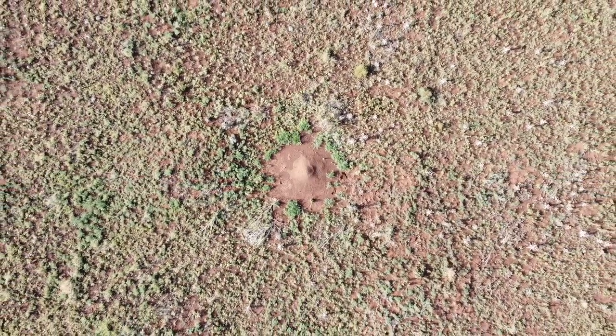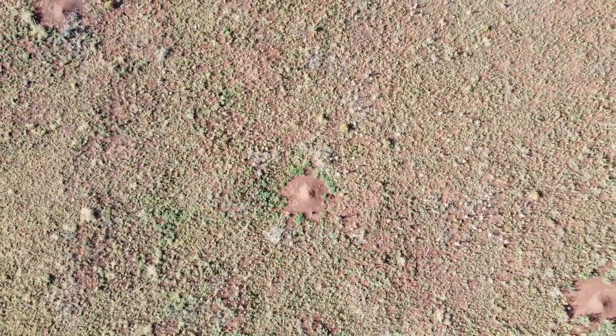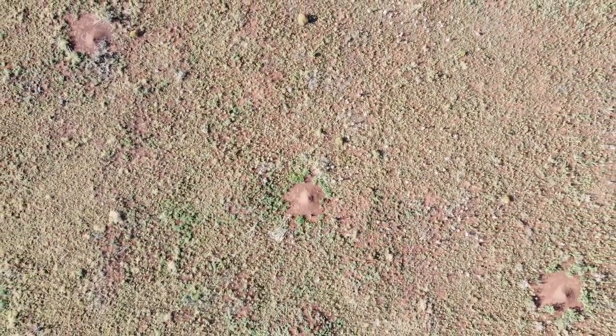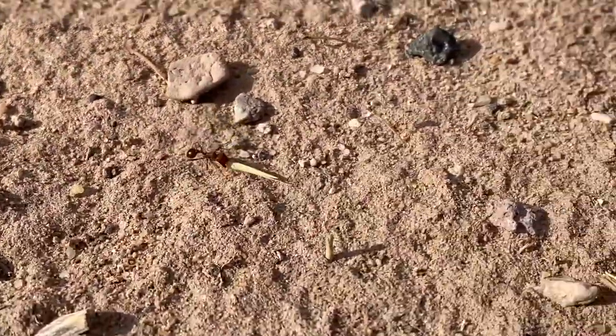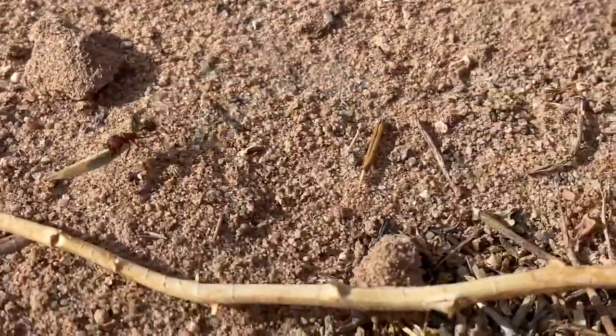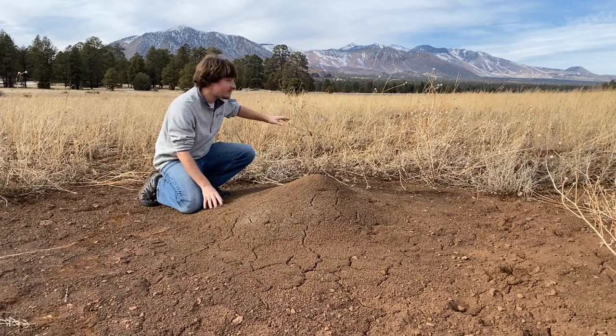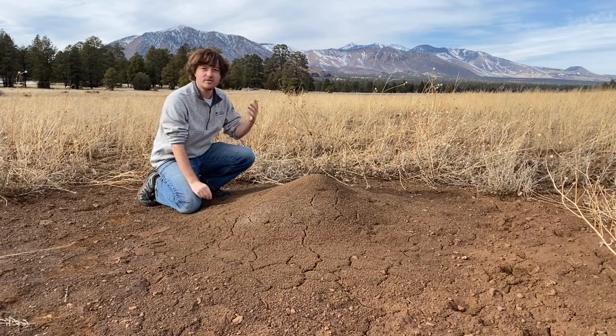All this vegetation here is flourishing because it has access to nutrients that the ants are bringing back and sequestering in the soils. Ants are constantly foraging for seeds, bringing back detritus, dead arthropods, and things like that. They're actually sequestering nutrients like nitrogen, phosphorus, magnesium, and potassium — all higher in nest soil than in background soil. So these plants are really able to benefit from accessing those nutrients.